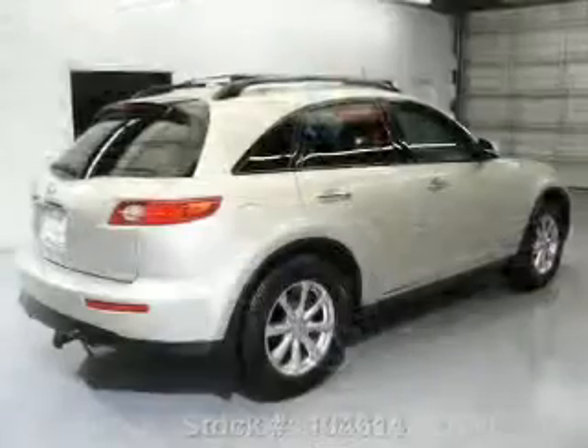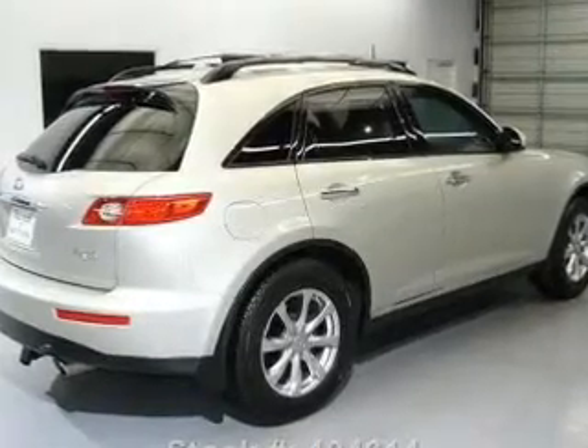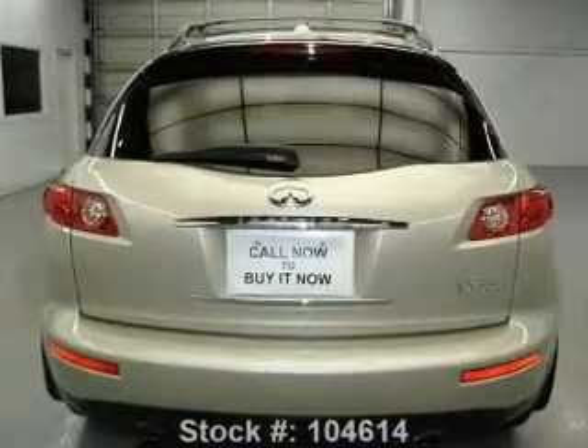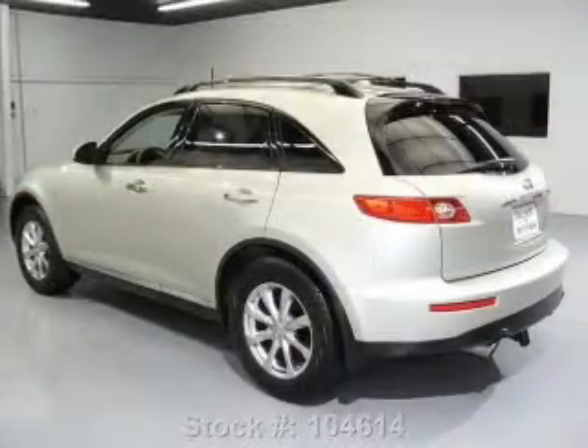Premium wheels lend a distinctive appearance. Get advanced listening benefits from the premium sound system. You will appreciate the safety feature of anti-lock brakes. Heated seats are there for you on cold winter days.